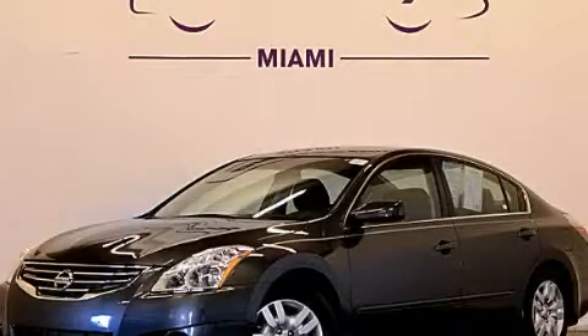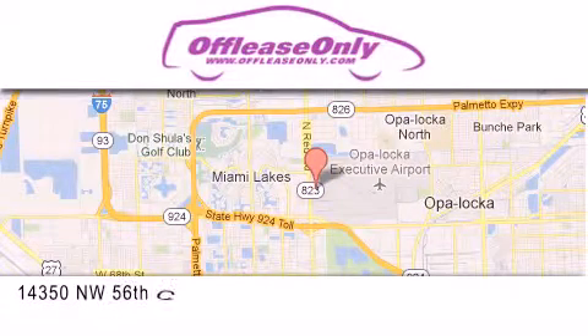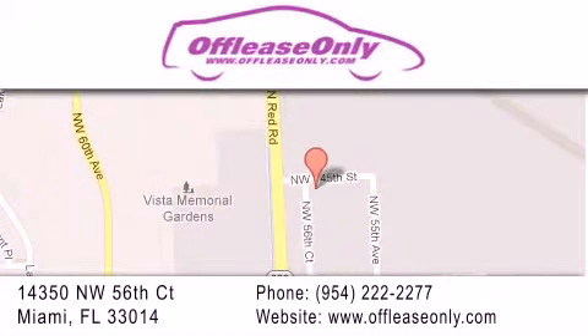Call or visit us right now and arrange your test drive today. Off-Lease Only Miami is located at Northwest 145th, just east off 57th Avenue, south of 826th and north of Crotigny. We apologize for some navigation systems not recognizing our address. Please call us if you get lost.